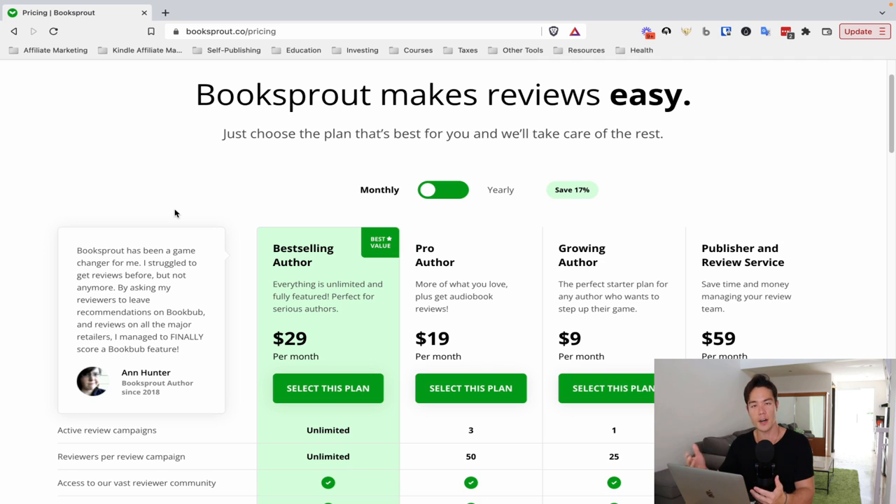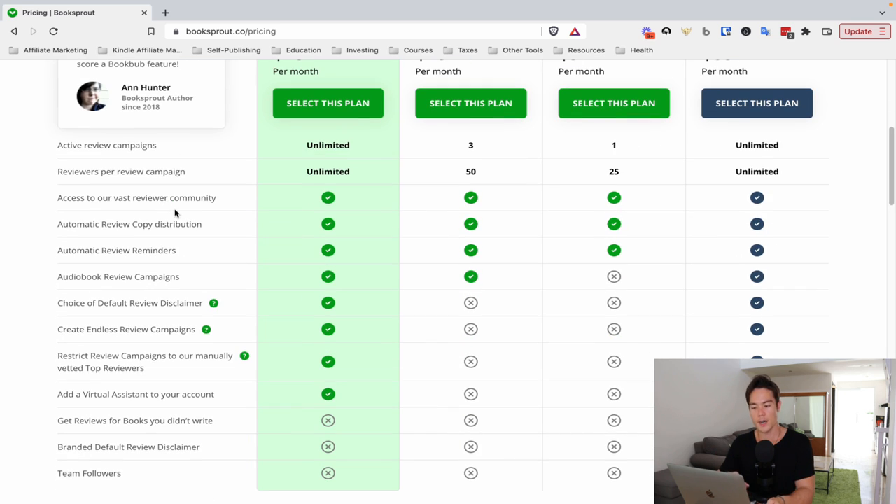The other option is to use Booksprout. Upload your book on Booksprout, create a review campaign — they have an audiobook review campaign option — and upload your promotional codes. Booksprout will automate giving out the codes, the follow-ups, and everything else. If you're just getting started and don't have an audience, do the manual way with Facebook groups. If you already have an email list, use Booksprout to automate the entire process.